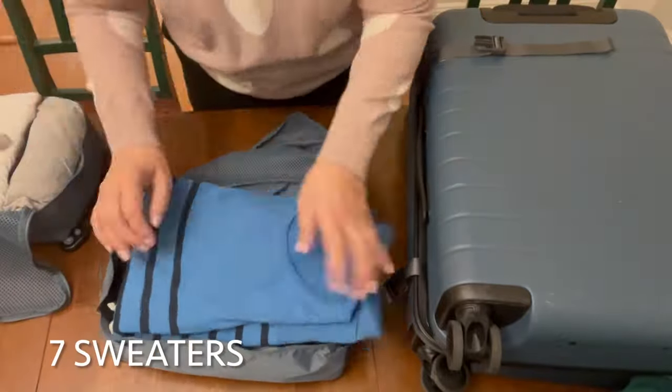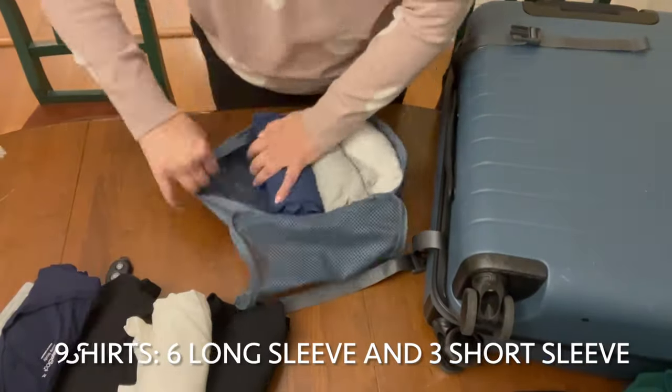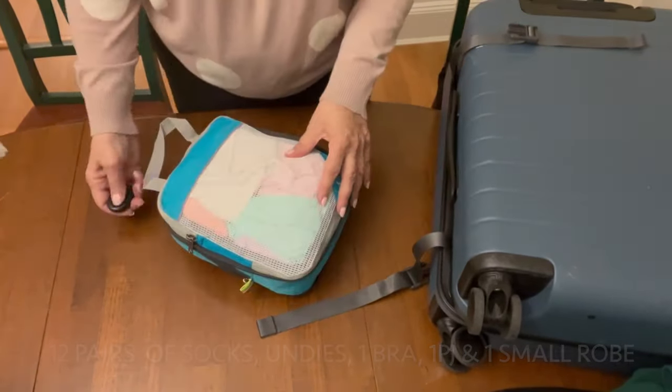I also pack according to category: sweaters in one packing cube, shirts in another, pajamas and underwear and socks in another. In this way I always stay organized. For this pack, I packed seven sweaters in one packing cube. In the other cube, I packed nine tops consisting of six long-sleeve shirts and three short-sleeve shirts. And in the other cube, I packed all my undies, pajamas, and robe.